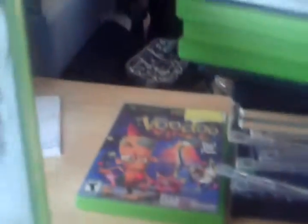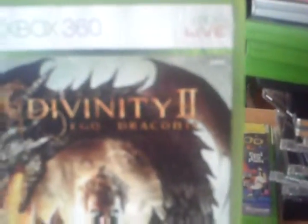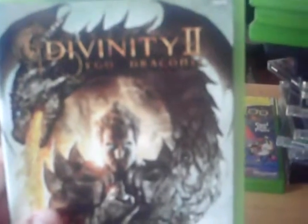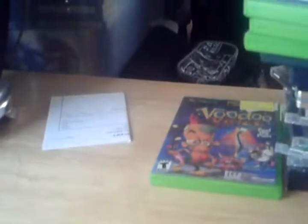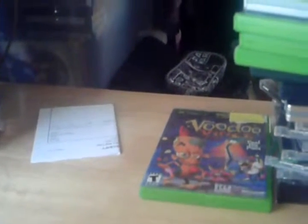I picked up one or two 360 games. Here's one — Divinity 3, or Ego Dragness. I picked up Diablo 3 too, but I won't show it — y'all know what that is. Paid like $18 for it brand new. Been wanting that game ever since it came out — it was $60.